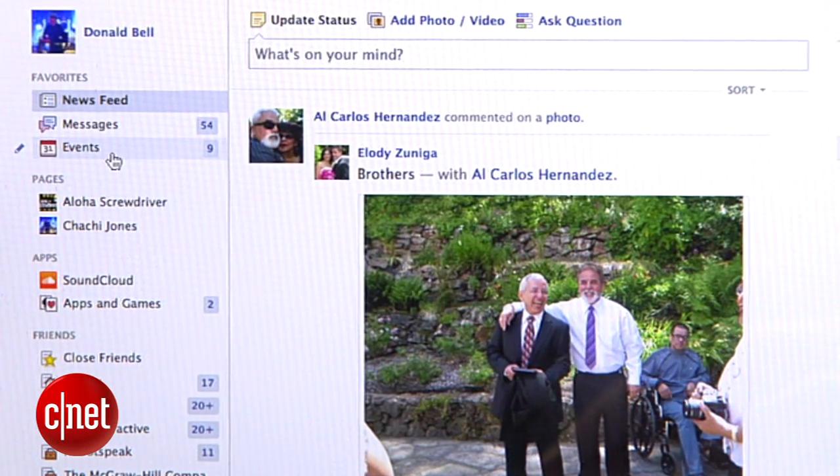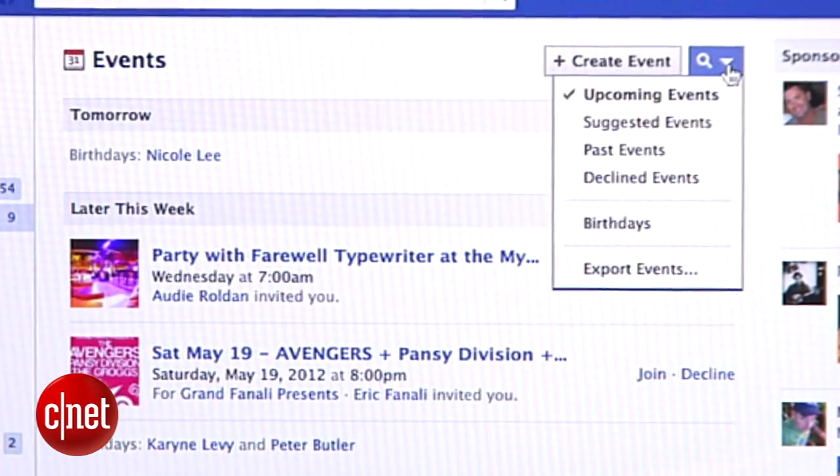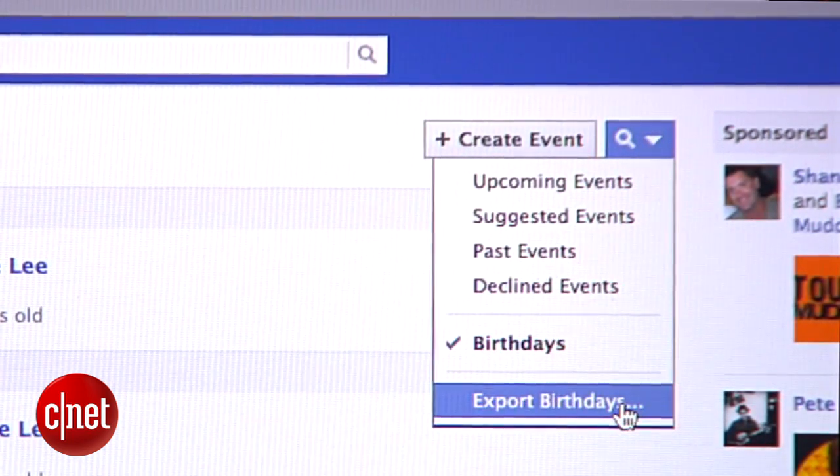Assuming that you have some kind of calendar software out there like Google Calendar or iCal, you can import all of your birthdays from your Facebook friends in less than a minute. First step, log into your Facebook account and select Events from the left sidebar. Then use the drop-down menu to select Birthdays. You'll now see a listing of all your friends who have one coming up.